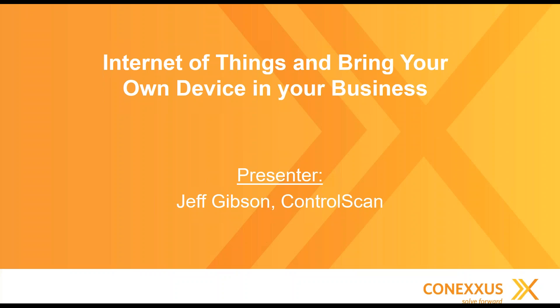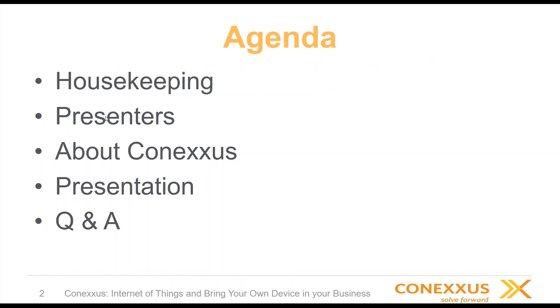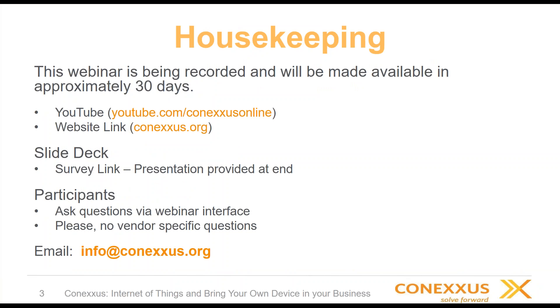We have a couple of housekeeping items. The webinar is being recorded and will be made available in approximately 30 days. We also post on YouTube and on the connexus.org website. If you would like a copy of the slide deck, please complete the short survey at the end of the presentation — usually only two to four questions. Please ask questions via the webinar interface, and email connexus at info@connexus.org for any post-webinar questions.